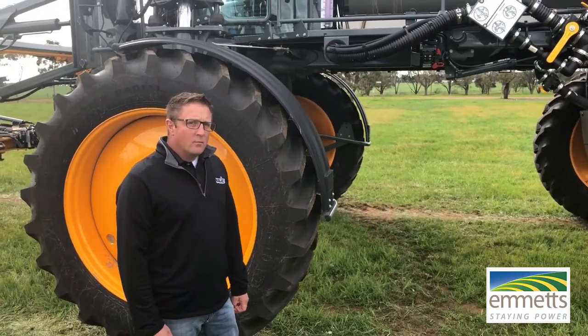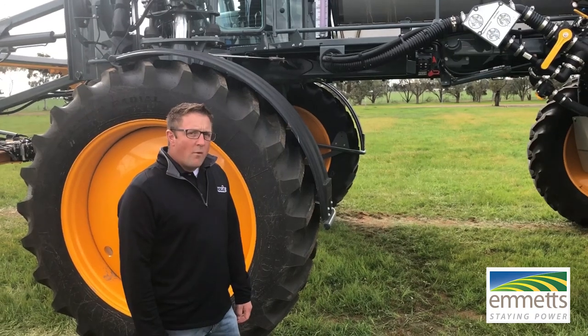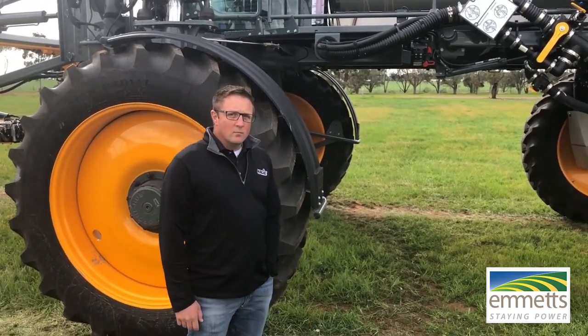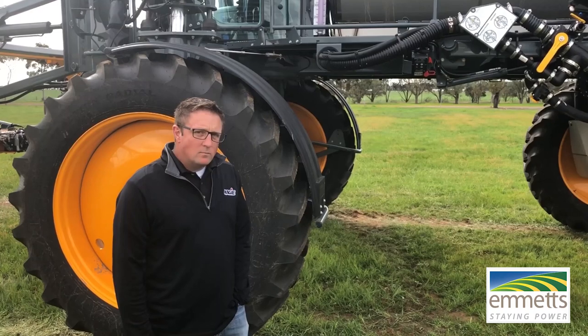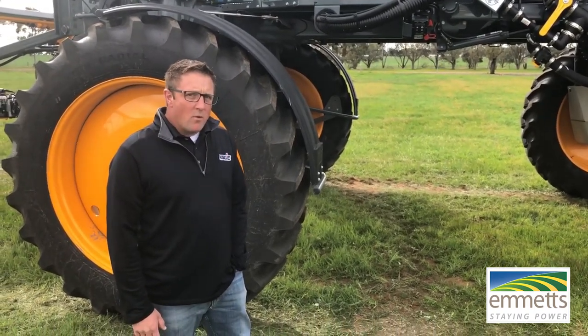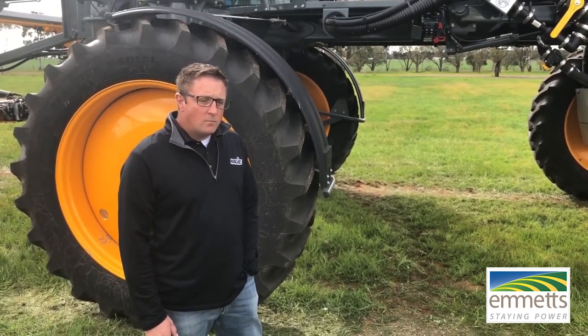G'day guys, it's Joel Fowler for Emmets. We're just here at the Australian release of the Hege sprayers, with Kevin Marshall, the product specialist from Hege in the US. He's come over here for the Australian release, and we're going to have a chat about this new line of sprayers now available for distribution through the Australian John Deere dealer network.